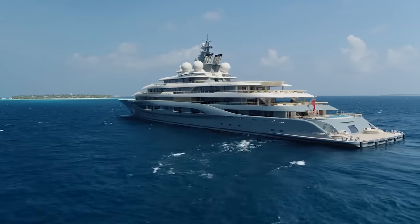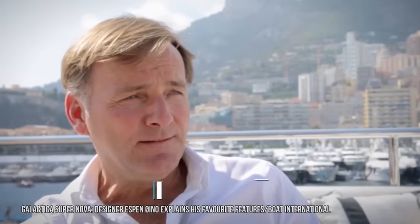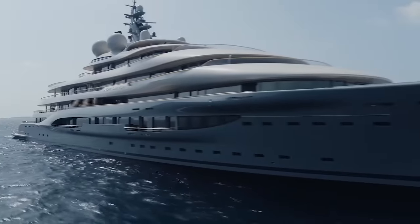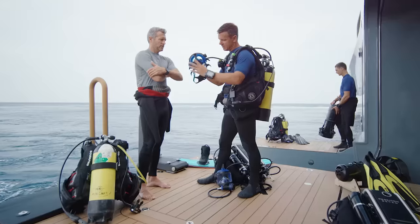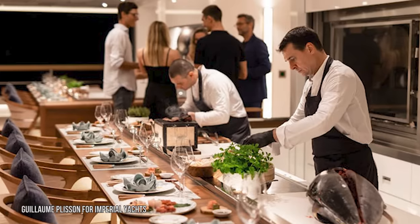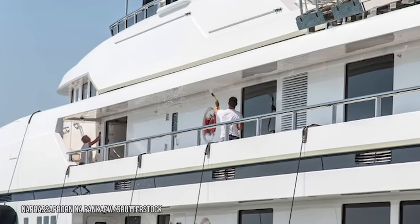The Flying Fox really stands out even when compared to other incredibly expensive superyachts. The yacht's exterior was designed by world-renowned naval architect Espen Oino, and the sleek, curvy exterior makes the yacht look very futuristic. Of course, a yacht of this caliber needs to have a top-notch crew.